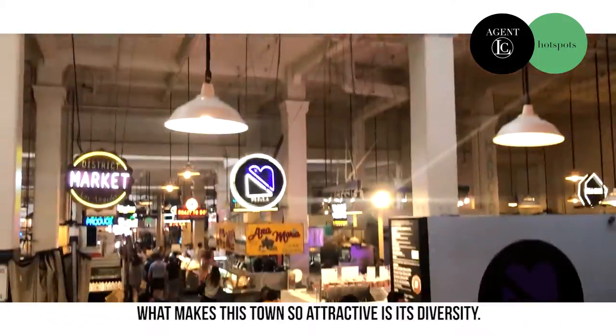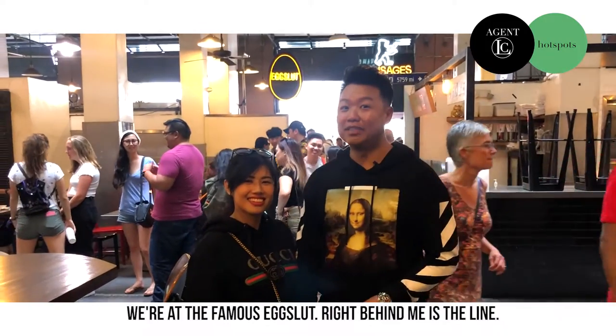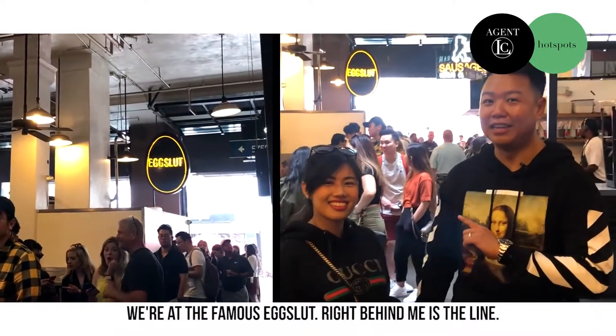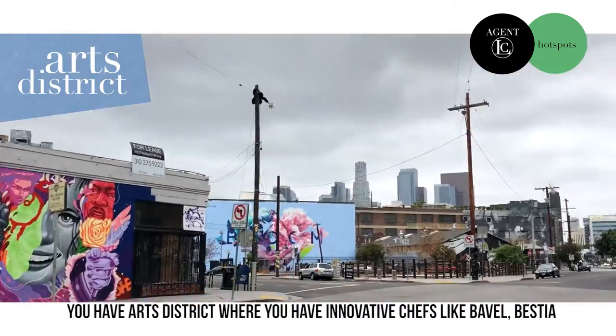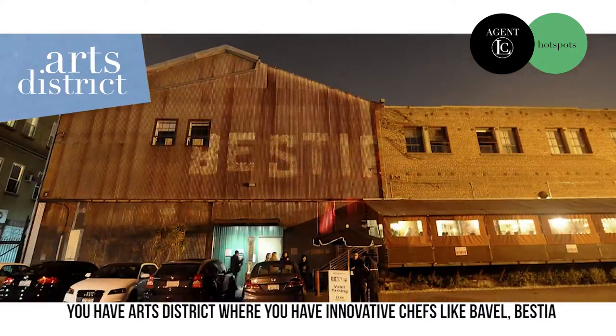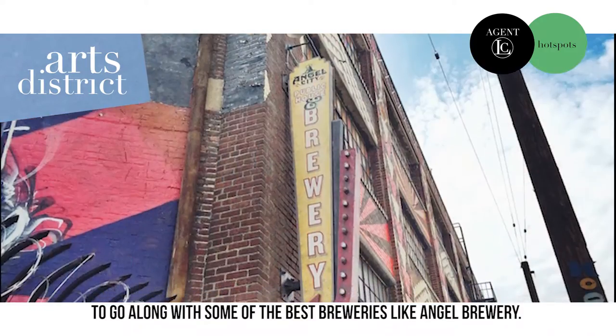What makes this town so attractive is its diversity. We're at the famous Egg Slut and right behind me is the line — it's probably about an hour and a half wait. You have the Art District with innovative chefs like Bavel and Bestia, along with some of the best breweries like Angel City Brewery.